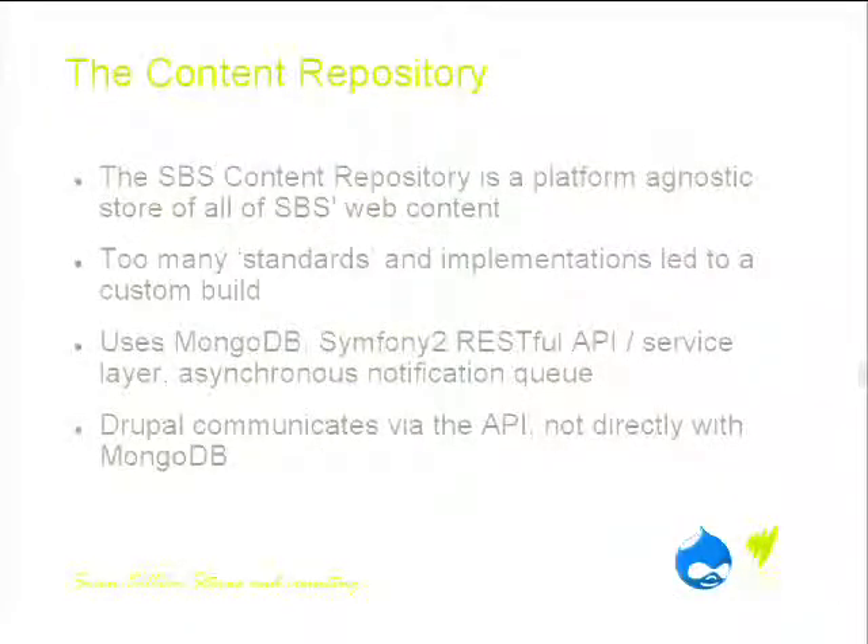The content repository is also completely key to what we're doing. It's a platform-agnostic store of all of our content. Each site previously had a database that supported it; all the content went in there and we couldn't do anything with it — if we wanted to expose content, we had to do a development exercise writing APIs. Now we're implementing a bucket of content that sits under all of our CMSs. Every piece of content entered into Drupal gets pushed into this repository where it's available for use by every other site.